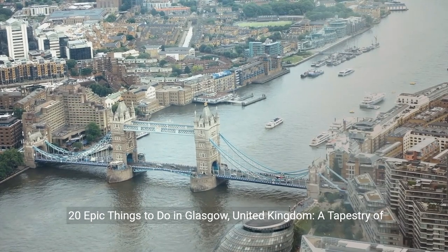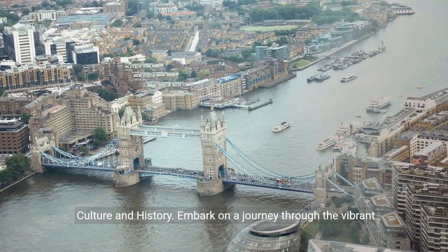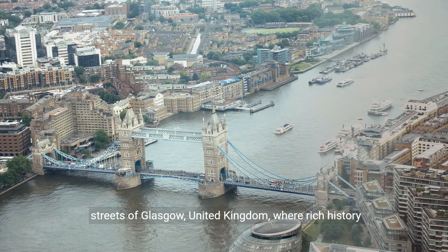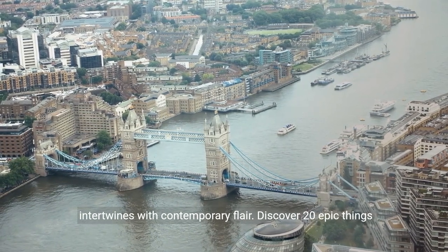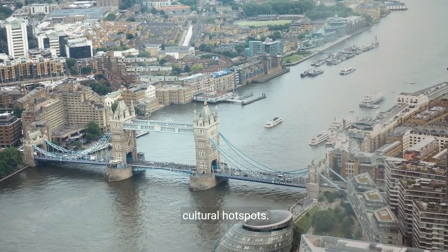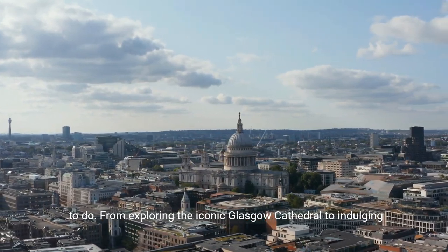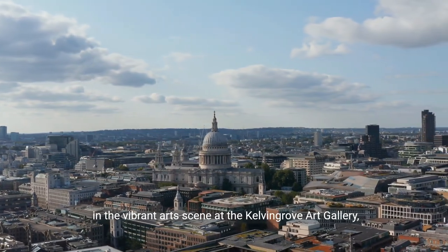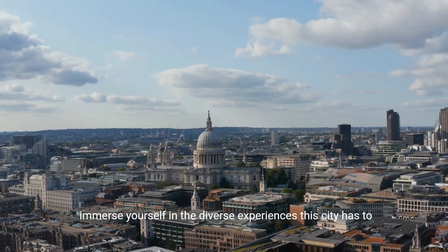20 Epic Things to Do in Glasgow, United Kingdom — a tapestry of culture and history. Embark on a journey through the vibrant streets of Glasgow, where rich history intertwines with contemporary flair. Discover 20 epic things to do in this Scottish gem, from historic landmarks to cultural hotspots, including the iconic Glasgow Cathedral and the vibrant art scene at the Kelvin Grove Art Gallery.